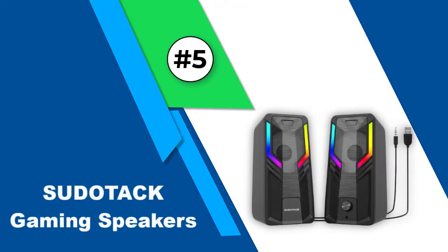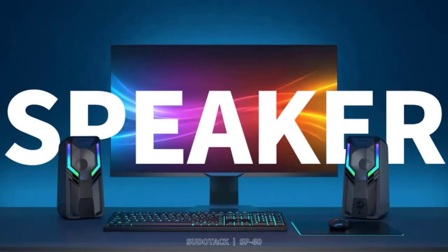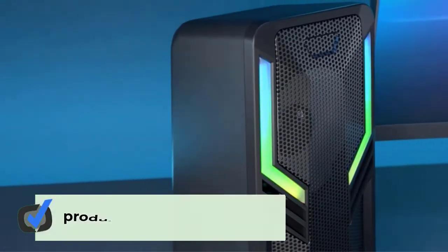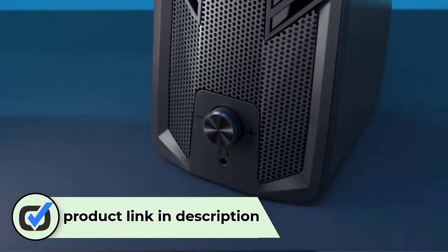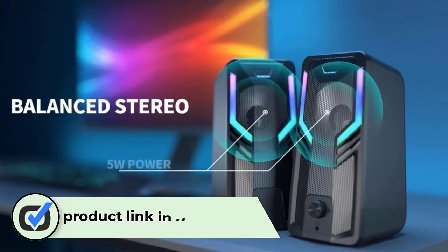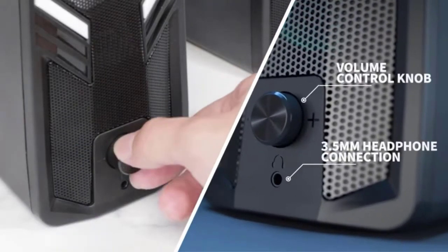Number five: Pseudotech gaming speakers. Pseudotech is one of the reliable brands in the market when it comes to gaming accessories, and their speakers are no exception when it comes to quality and reliability. These speakers are specially designed for computers, desktop PCs, and laptops, but may not work with Xbox, PS4, PS5, and PS3.